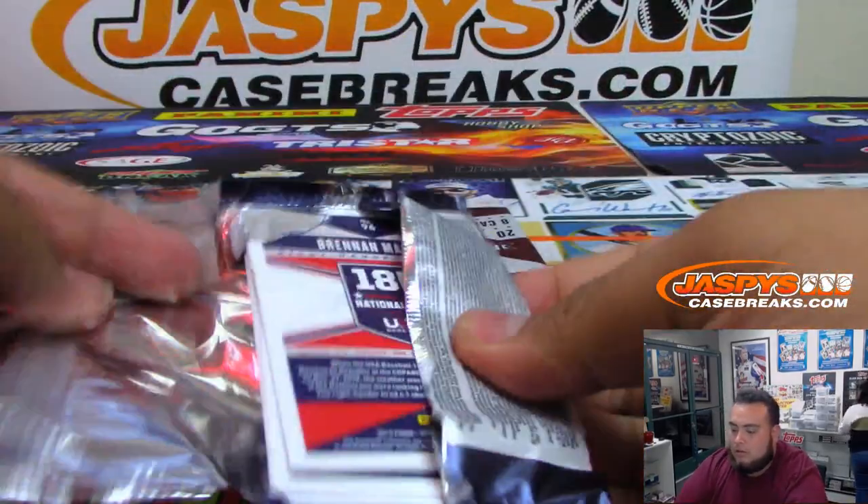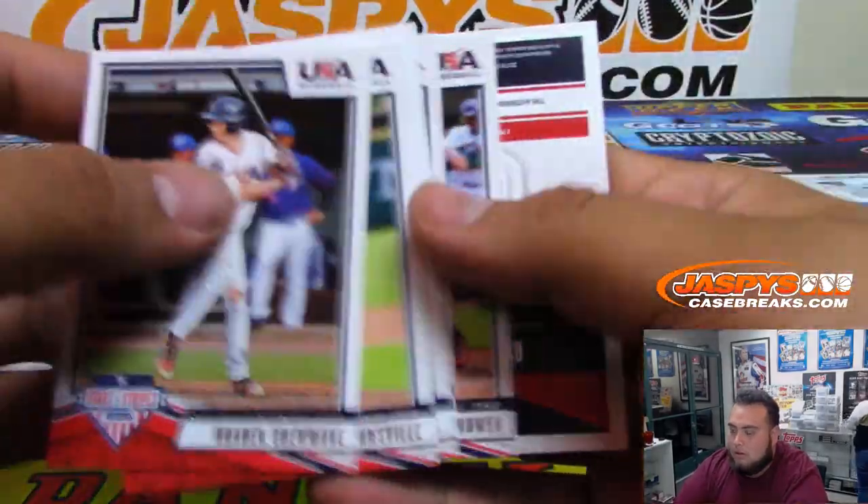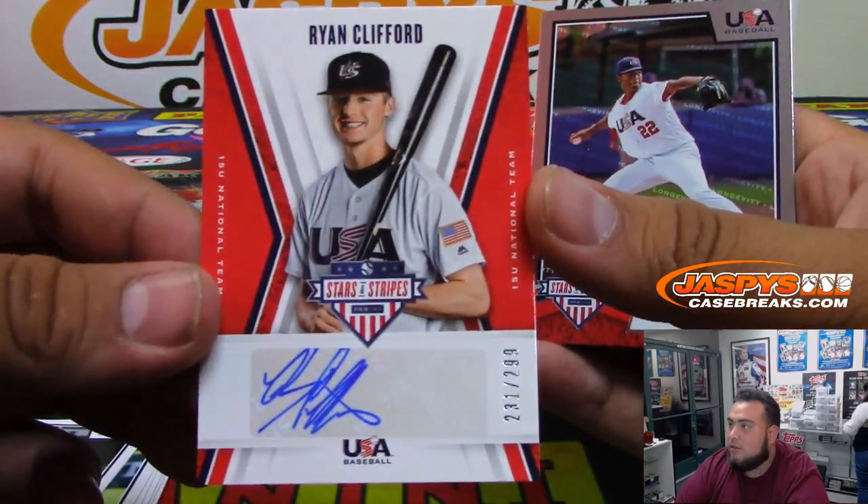Let's go to the next one. Ryan Clifford, 299.